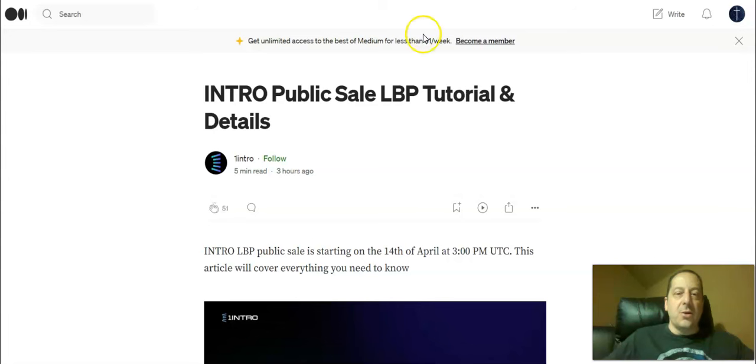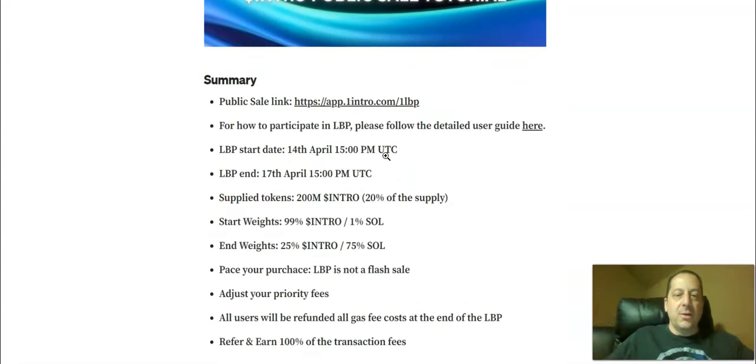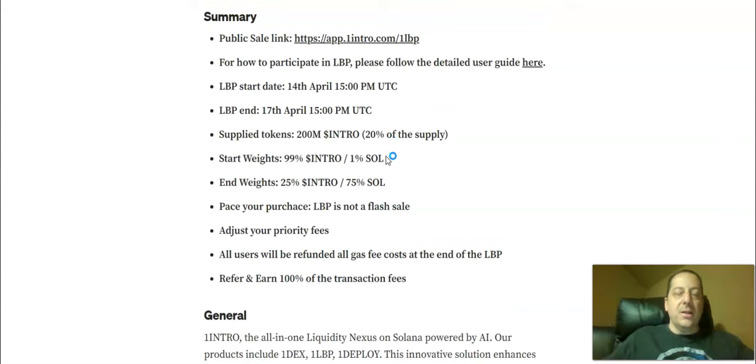So how do you get involved? There is an article on Medium that I'll post in the description below. There's a tutorial and all the details you need. It says that Intro's LBP public sale is starting on the 14th of April at 3 PM UTC — in central time US, that's Sunday morning. The public sale link is what we just showed you for how to participate in the LBP. There's also a step-by-step user guide available. It starts April 14th and ends on the 17th of April.